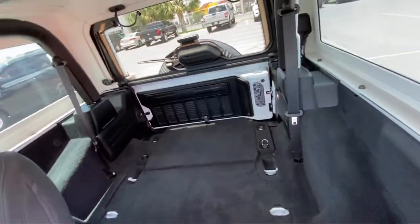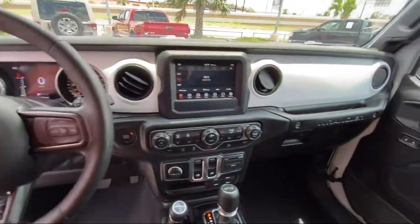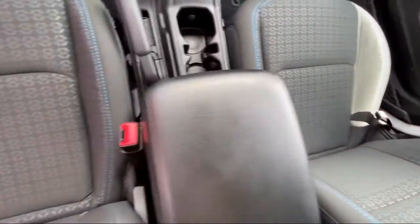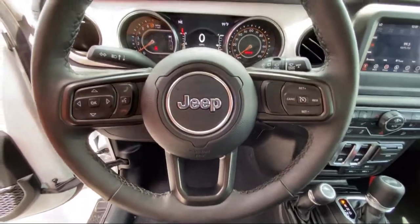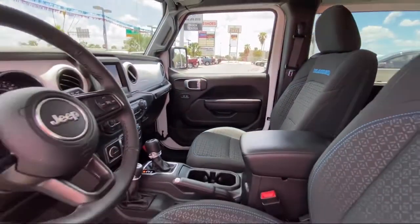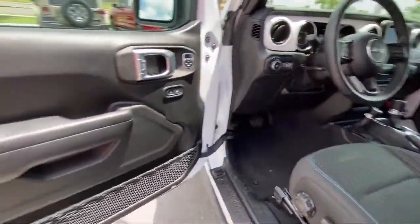Here at Bogus Tipton Chrysler Dodge Jeep Ram, we pride ourselves on superior customer service. Our professional and courteous staff is here to make sure that your dealership experience is as smooth as possible — from the moment you set foot in our showroom to the moment when you drive off our lot in your dream car — all while offering the best deals and the lowest interest rates available. So come see us today.